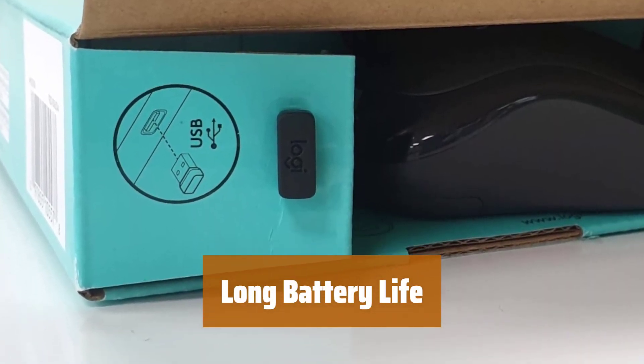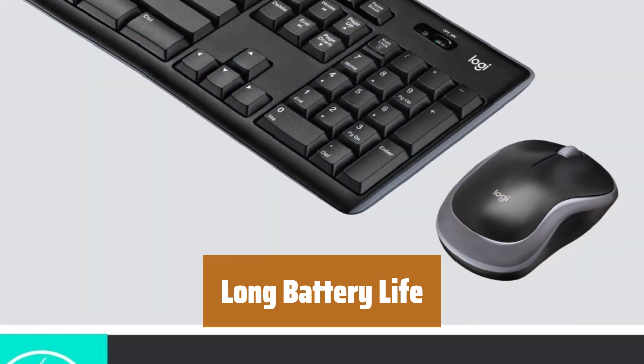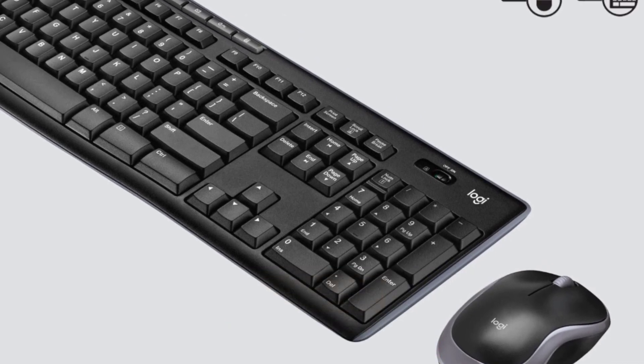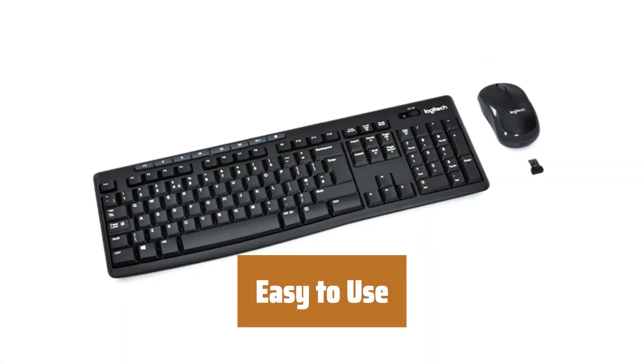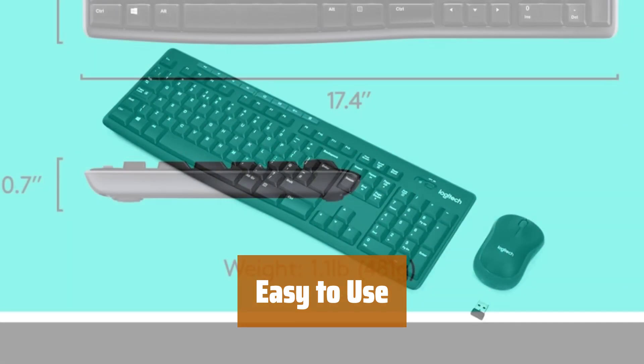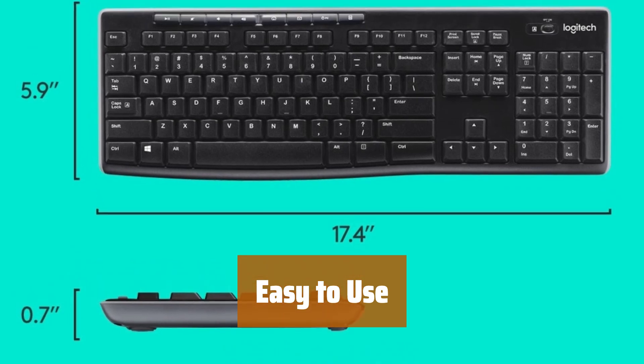The MK270 Combo features a 36-month keyboard and 12-month mouse battery life, along with on/off switches allowing you to go months without the hassle of changing batteries. This wireless keyboard and mouse combo features 8 multimedia hotkeys for instant access to the internet, email, play/pause, and volume so you can easily check out your favorite sites.